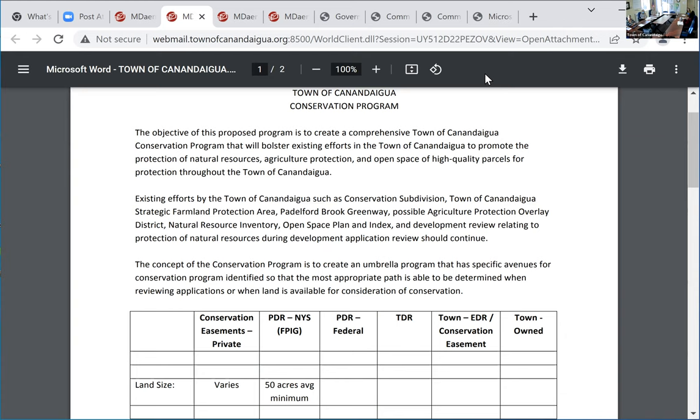I'm a very visual person and I have a whiteboard in my office. When we start talking about the Town of Canandaigua and conservation easements, it gets very complicated very fast. So I drew this out this morning. Basically, we're talking about the topic of conservation easements. There are two real ways we can do conservation in the Town of Canandaigua.